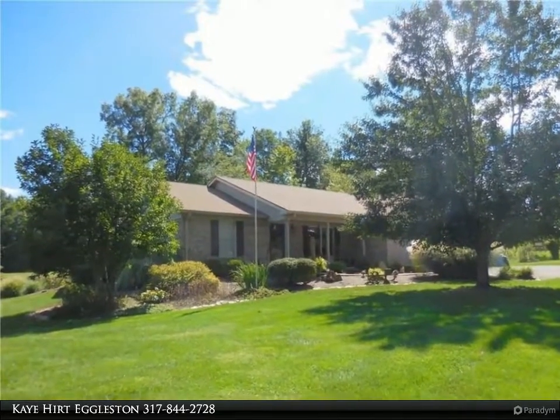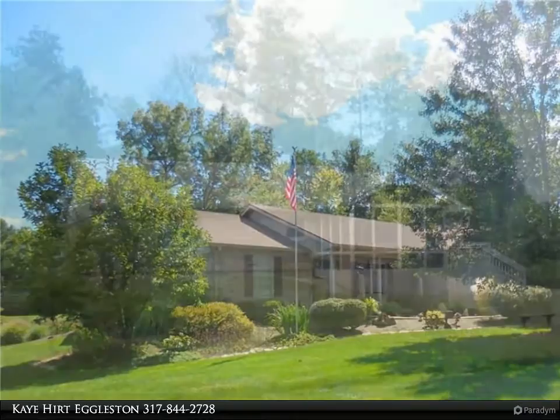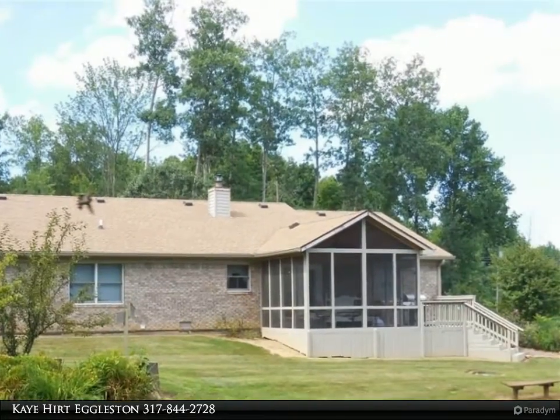Looking for a horse farm with a beautiful house as well? Look no more — we have 29 acres of pastures, hay, towering trees, gardens, ponds, fish, barns, and sheds.